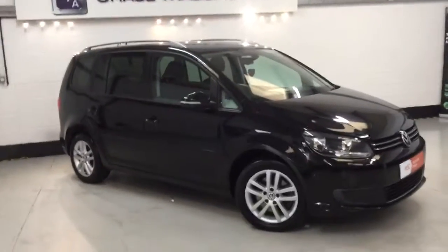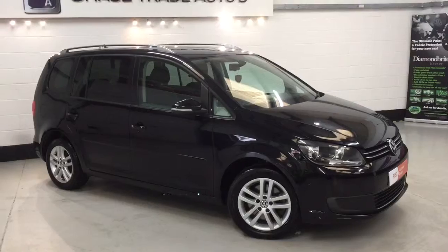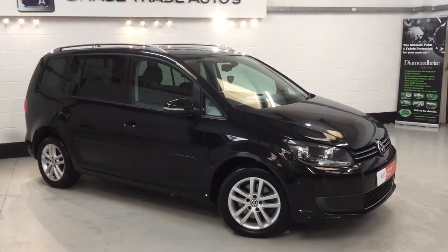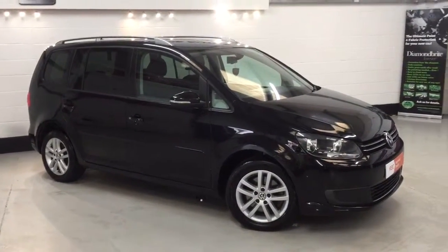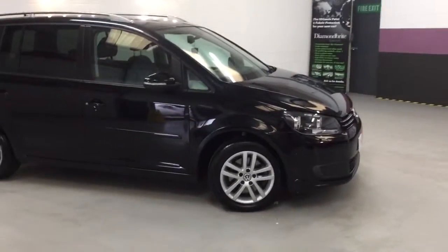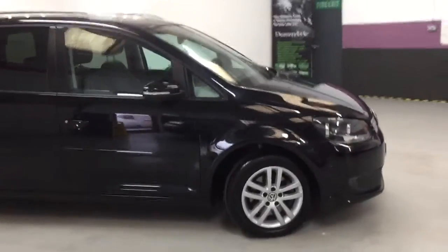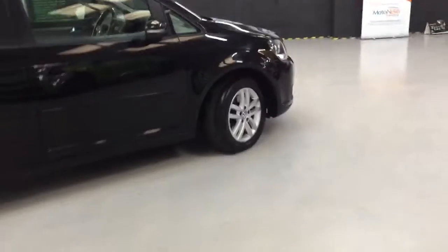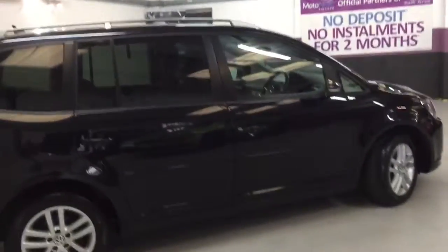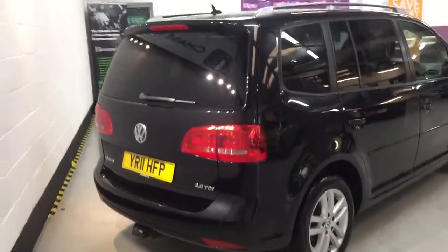It also parks itself. So if you've got drivers that sometimes struggle with parking — not being sexist, but it happens — this car can park itself. All joking aside, it's a great feature. The indicators are on the mirrors, the alloys are going to be refurbished, the calipers painted, and it has lightly tinted windows and rear parking sensors.